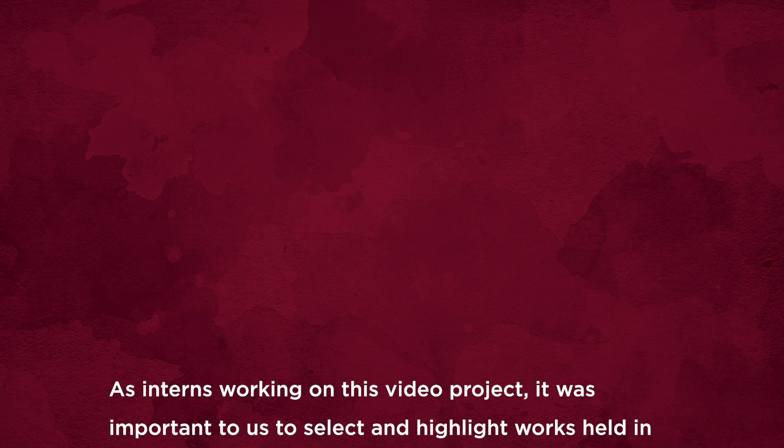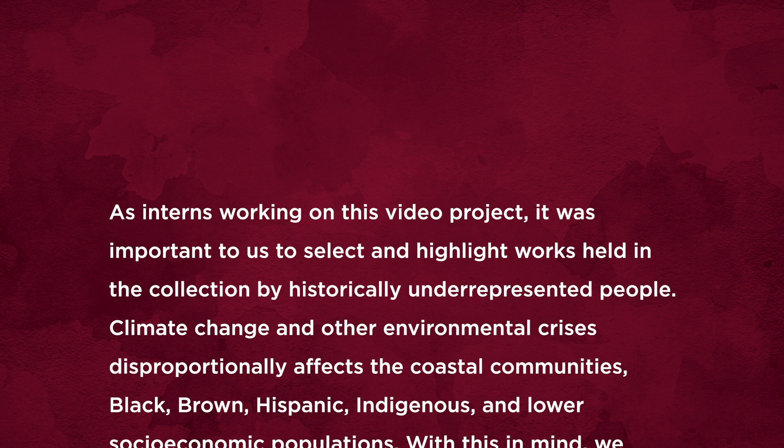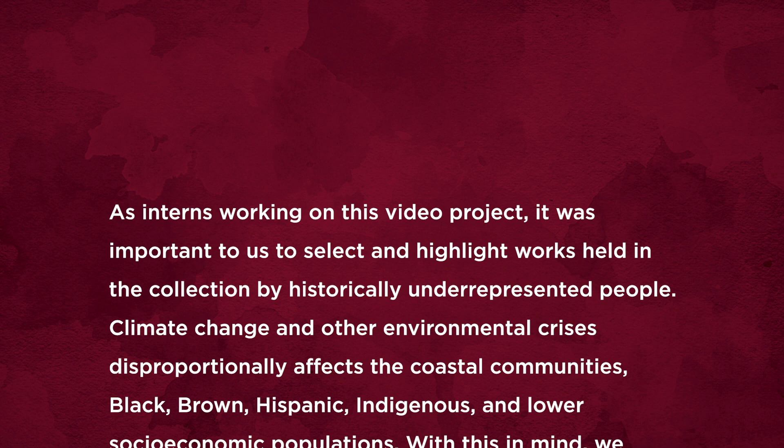As interns working on this video project, it was important to us to select and highlight works held in the collection by historically underrepresented people. Climate change and other environmental crises disproportionately affect coastal communities, Black, Brown, Hispanic, indigenous, and other lower socioeconomic populations. With this in mind, we selected works that promote harmonious and peaceful interactions between the environment and humans.